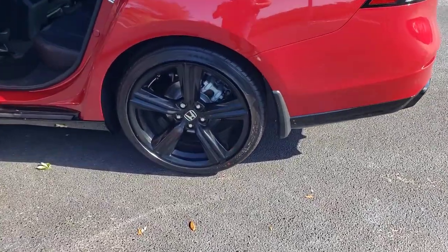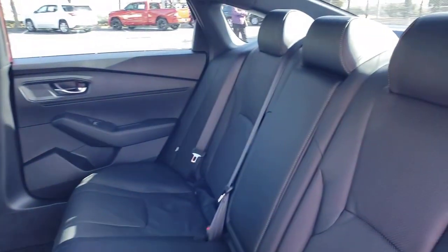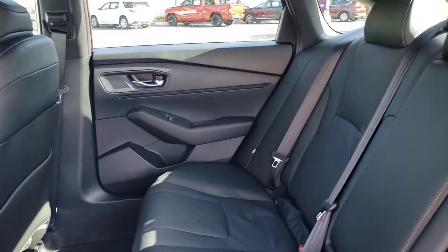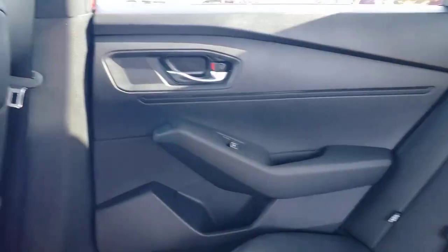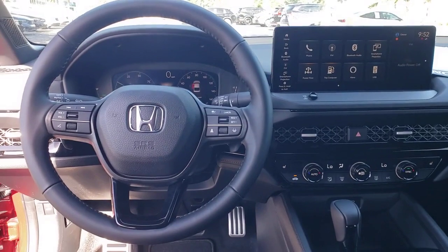The following are some of this vehicle's highlighted options: Lane Departure Warning, Keyless Entry, Sun Moonroof, Adaptive Cruise Control, Power Passenger Seat, Keyless Start, Remote Engine Start, Heated Mirrors, Backup Camera, Lane Keeping Assist.